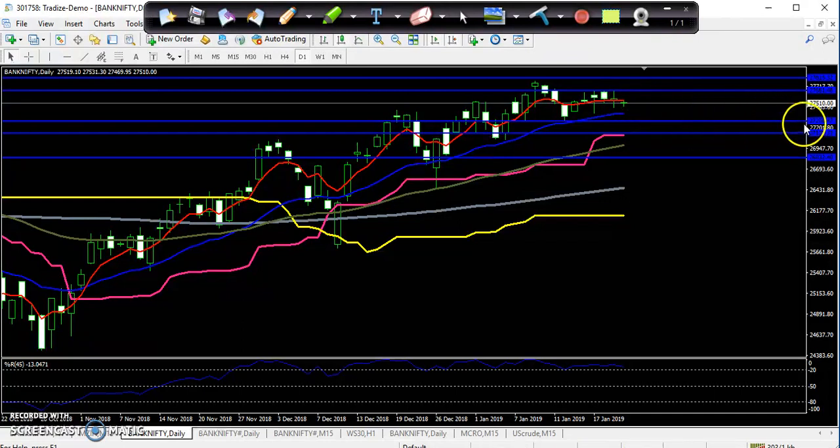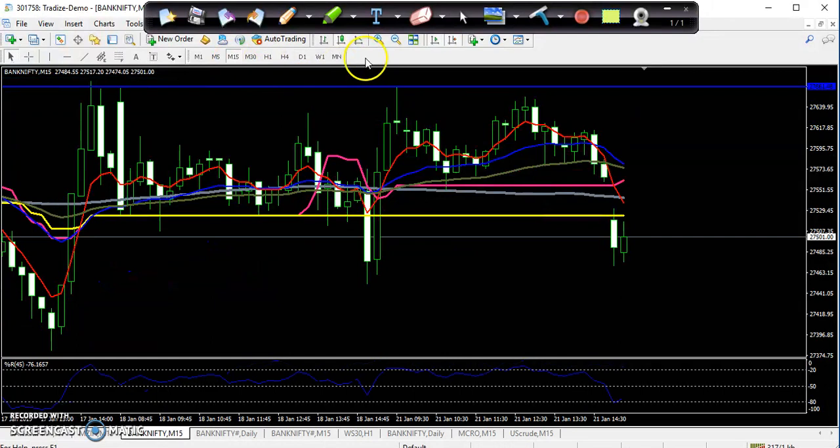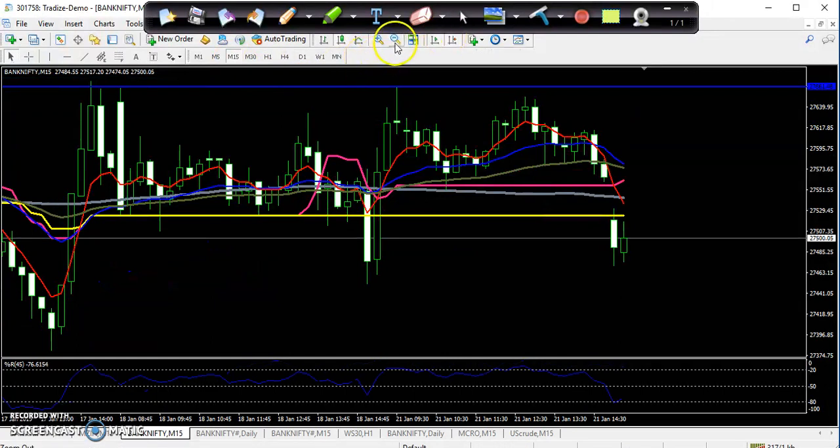You can see my next target — I drew a supporting line here at 27,278. This is the supporting level. I think the market will open and get down a little more today, and come to the lower side. It is a good opportunity to enter a put option here.